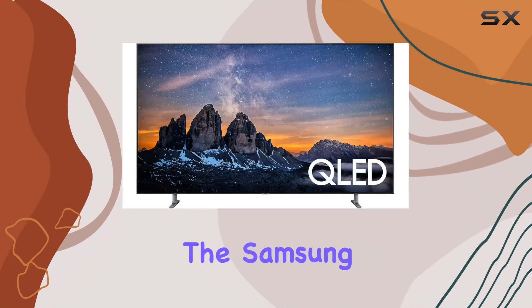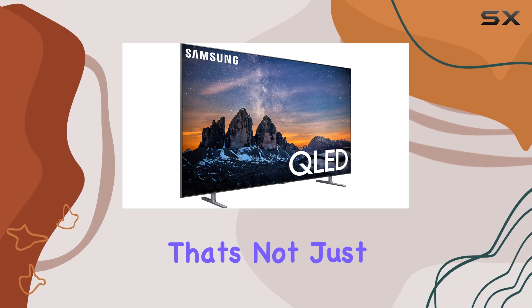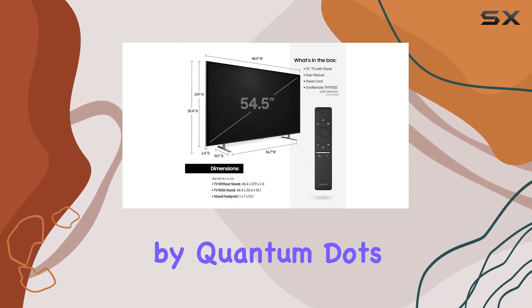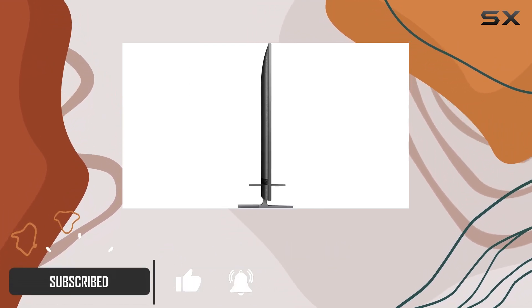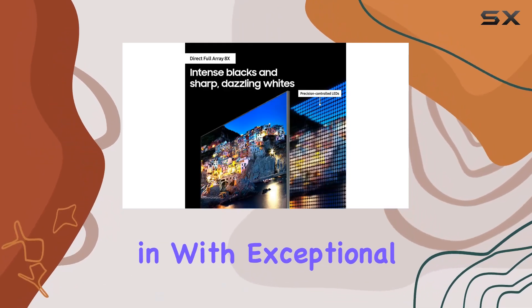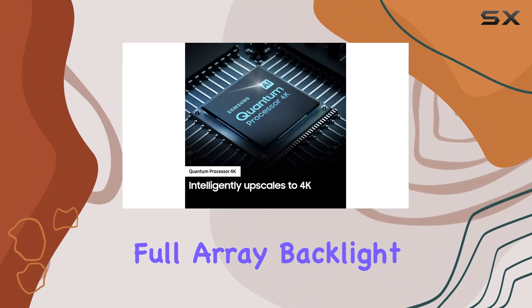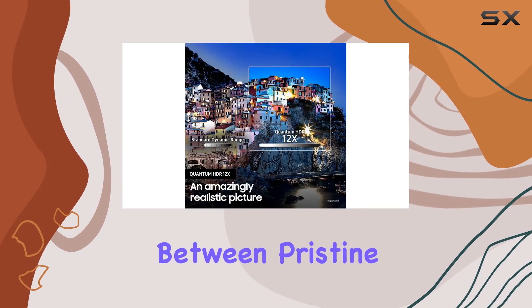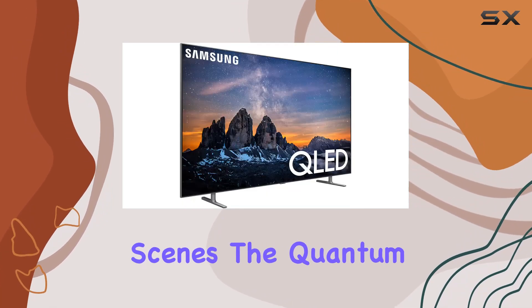Today, we're diving into the Samsung QN55Q80 RAFSA, a 55-inch marvel that's not just a TV, it's an experience. Powered by Quantum Dots, this 4K QLED TV boasts over a billion shades of color and 100% color volume, painting a picture that draws you in with exceptional depth and clarity. What stands out is its direct full-array backlight 8X, which fine-tunes LEDs to deliver striking contrasts between pristine whites and deep blacks, revealing details even in the darkest scenes.